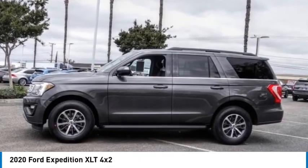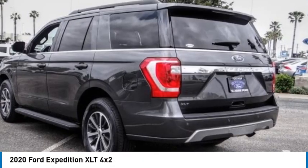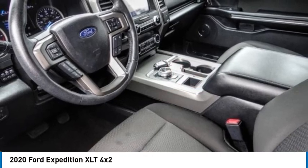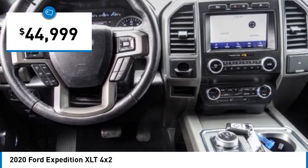Looking for the right vehicle? Check out the 2020 Expedition. Powerful. Controlled. Resourceful. Expedition — and it is priced below $45,000.